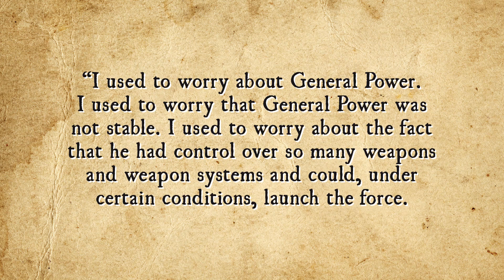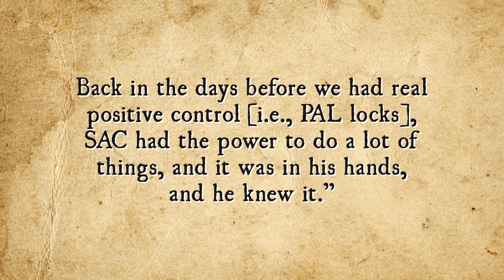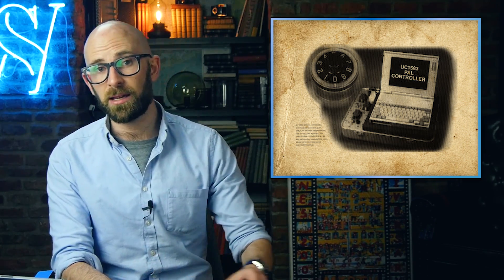Beyond foreign seizure, there was also simply the problem that many US commanders had the ability to launch nukes under their control at any time they wanted. Just one commanding officer who wasn't quite right in the head, and World War 3 would just begin. As US General Horace M. Wade stated about General Thomas Power: "I used to worry about General Power. I used to worry that General Power was not stable. I used to worry about the fact that he had control over so many weapons and weapons systems and could, under certain conditions, launch the force. Back in the days before we had real positive control, SAC had the power to do a lot of things, and it was in his hands, and he knew it." To give you an idea of how secure the PAL system was at this time, bypassing one was once described as being about as complex as performing a tonsillectomy while entering the patient from the wrong end.